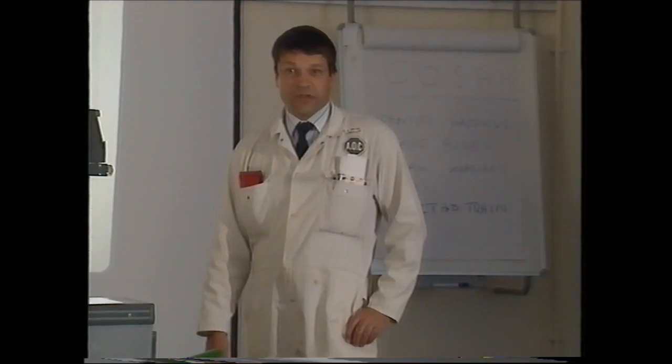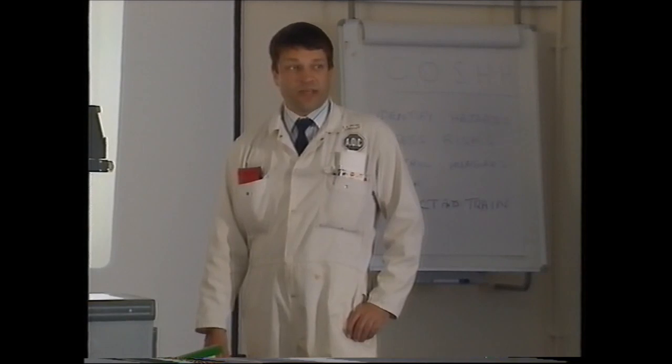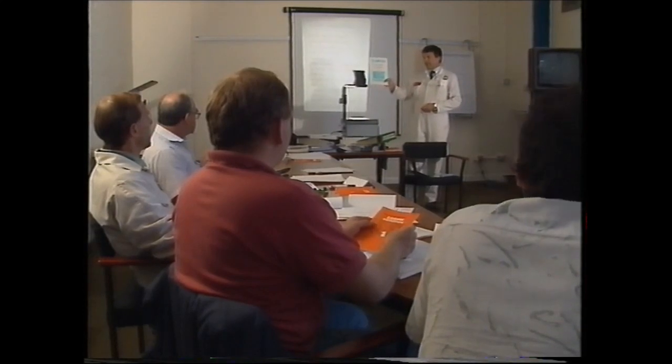Welcome to our COSHH training session — COSHH stands for the Control of Substances Hazardous to Health. Training is a key factor in ensuring employees are knowledgeable about the products and skilled in handling them safely.